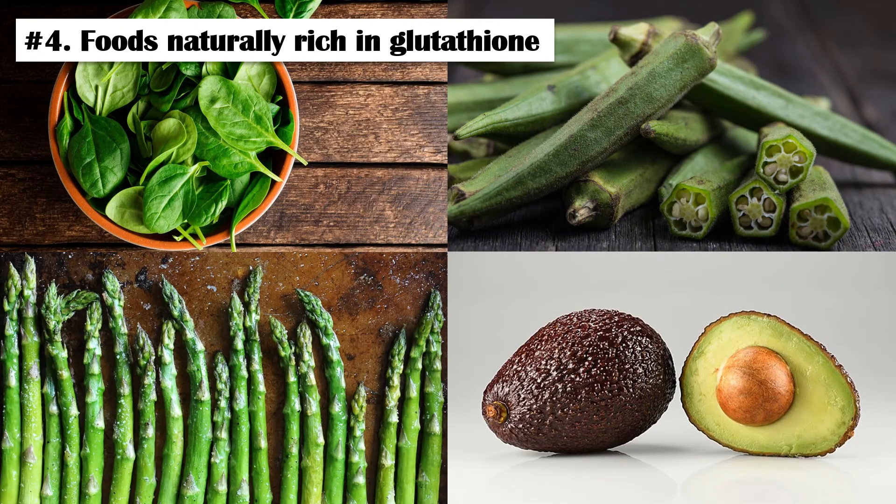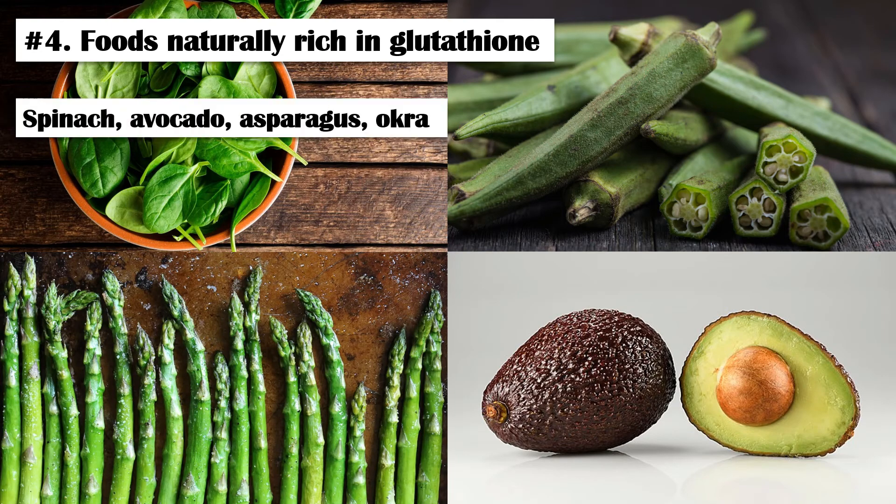Number 4: Foods Naturally Rich in Glutathione. Despite being produced in the human body, glutathione can also be found in certain types of foods. Spinach, avocados, asparagus, and okra are some of them.